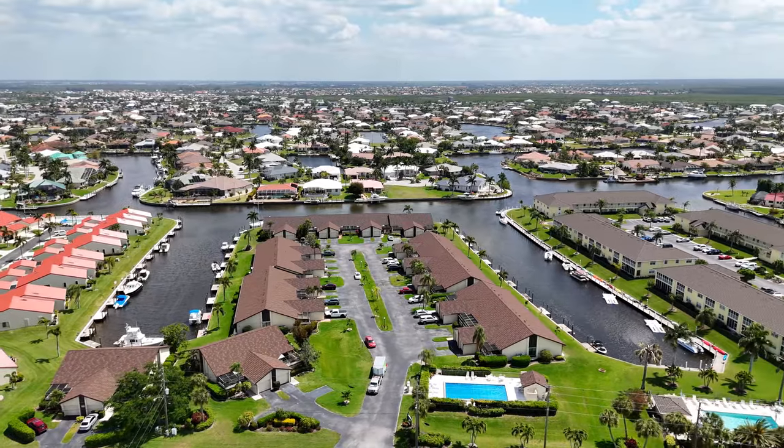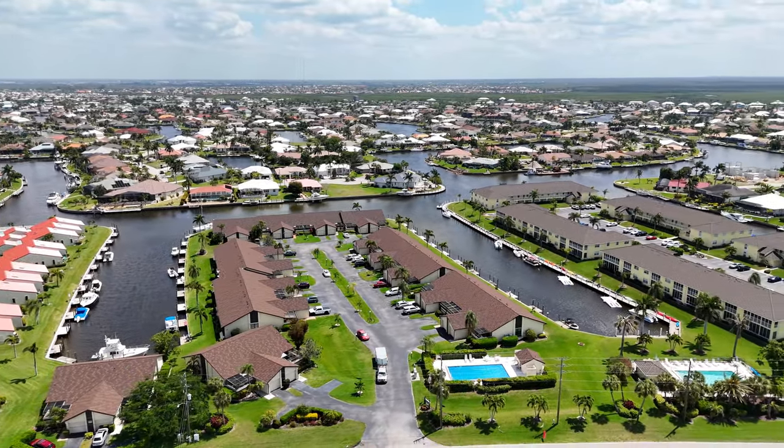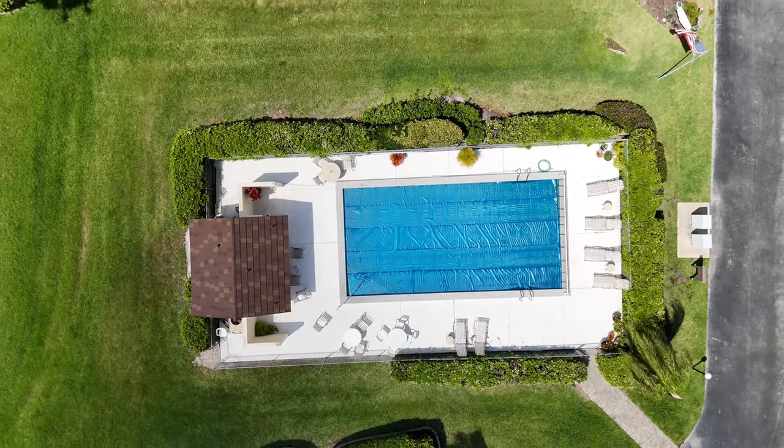It's a question a lot of Florida buyers grapple with: do you want a home or do you want a condo? What if there was something in between? How about a one-story villa with nobody above or below you?